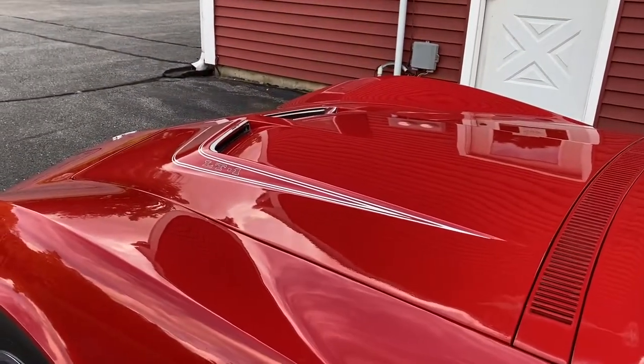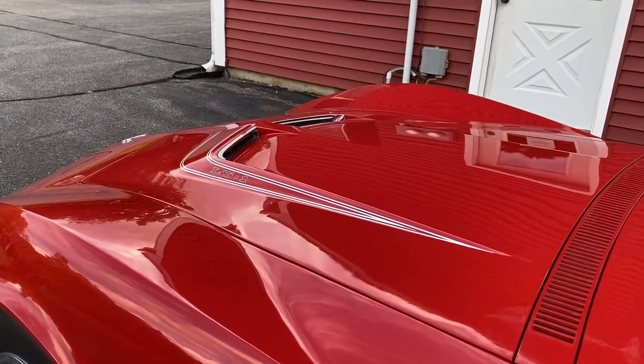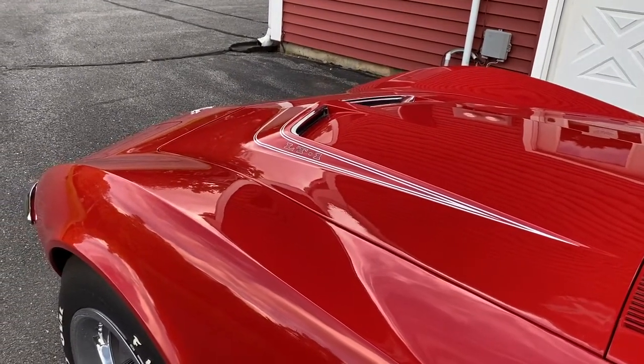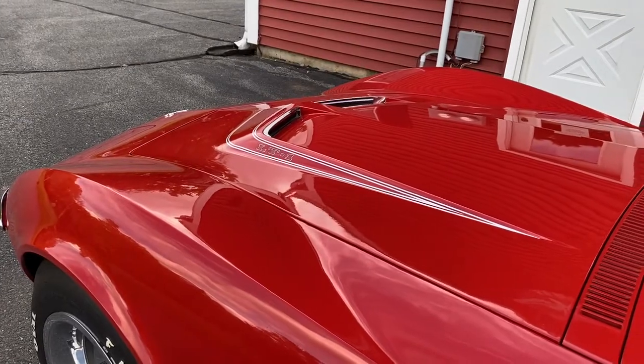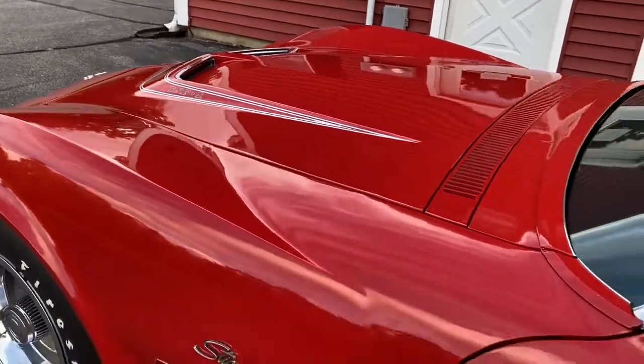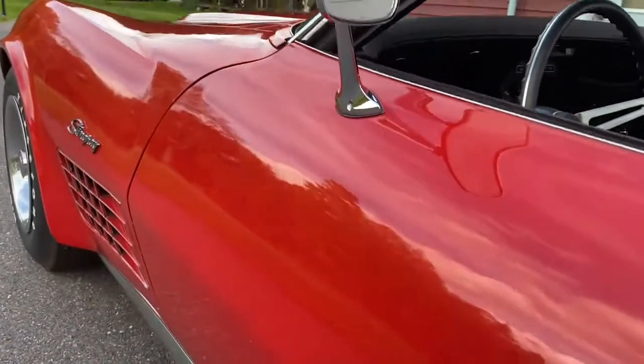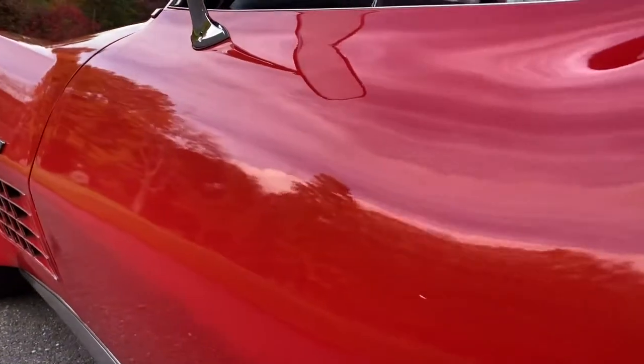There's absolutely no oxidation, the color is bright and crisp, there's no crow's foot, no oxidation from over-polishing. It's got 17,000 original miles. Right now I'm about five inches from the paint and it looks perfect all the way around.